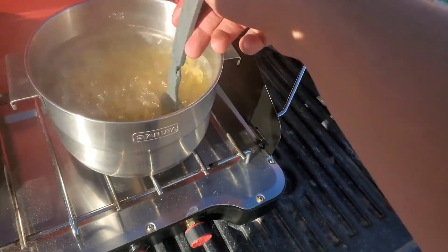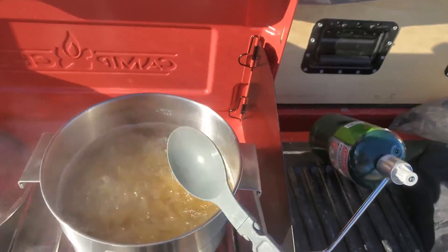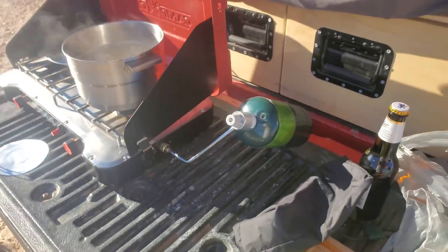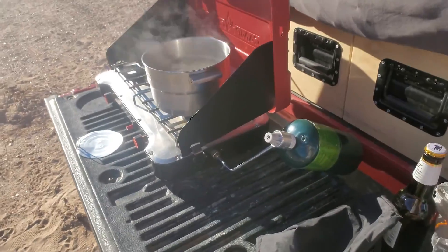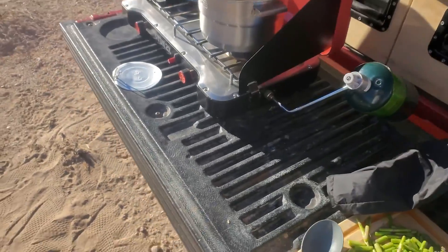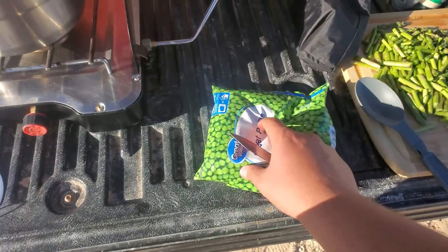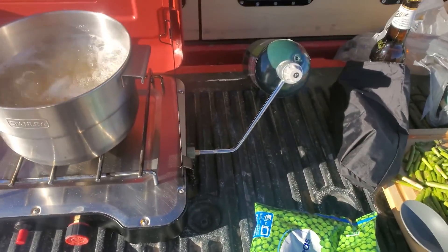Alright, stirring our pasta. I'm going to be honest — I haven't made this in a long time, and I've only ever made it once, and even then someone else was really making it. So I'm just going to wing this. I'm going to throw the peas in with it, and then the asparagus in with it as well — dump all those in there.